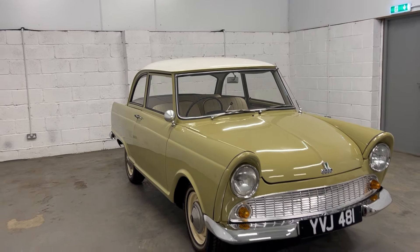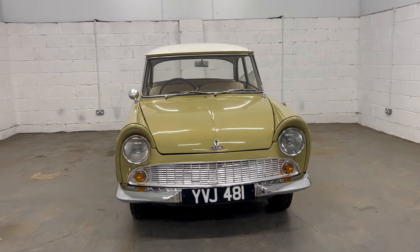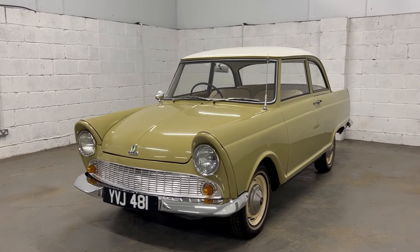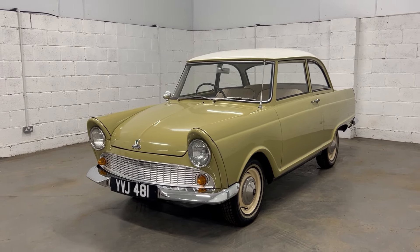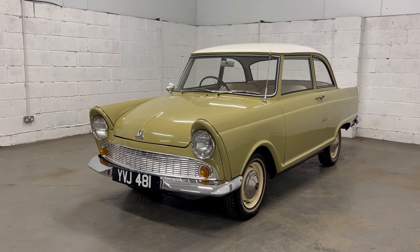We haven't agreed on the price quite yet, so check the website — StoneColdClassics.com — for that. There are lots more pictures and a full description on there. If you're interested in this car and cars like it, like and subscribe to the channel. There's a big archive of cars to delve through — all sorts of weird and wonderful things. Thank you very much for watching.